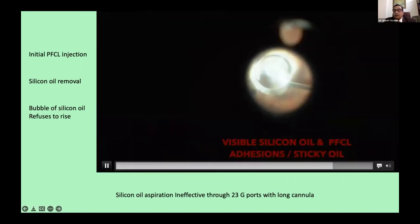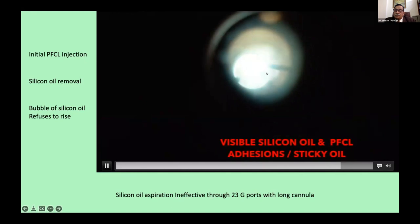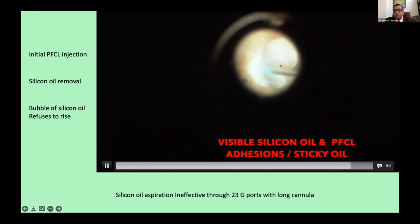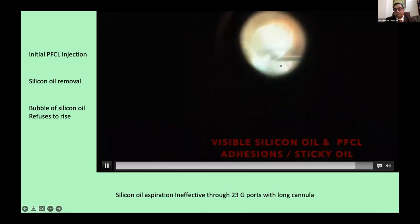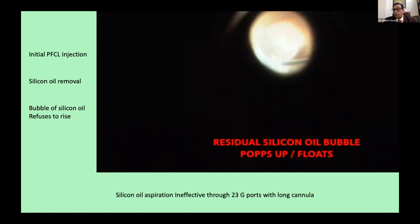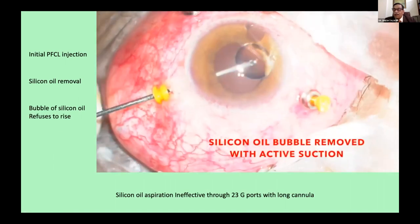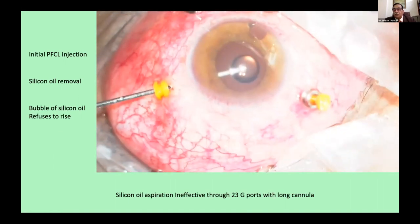Still there was a bubble left because I hadn't removed all the PFCL. This bubble — you can see it — I can make it move all around the place, but I can't take it out. You can imagine how frustrating it is. Finally, I removed all the PFCL, removed the silicone oil, and came out. This was something completely unusual. We saw this in one more case before I stopped doing this procedure.